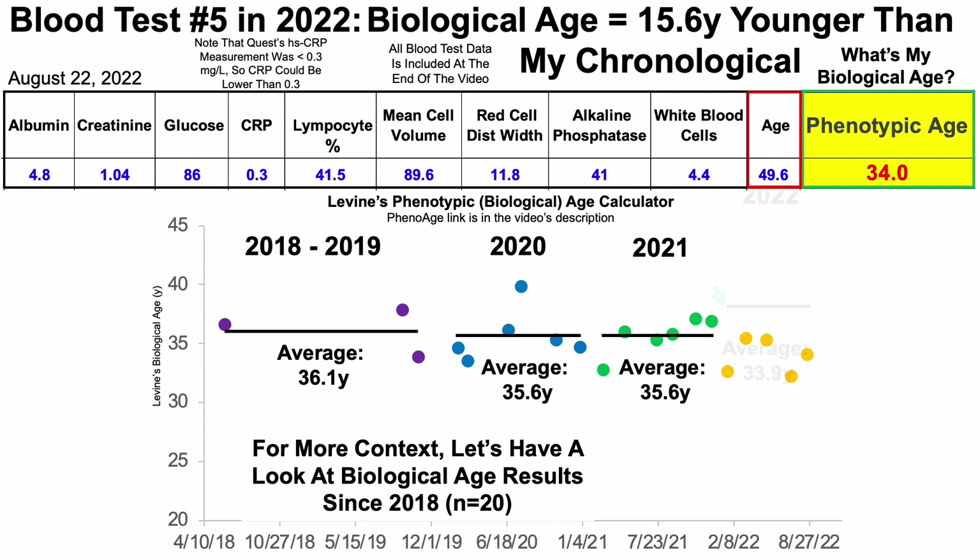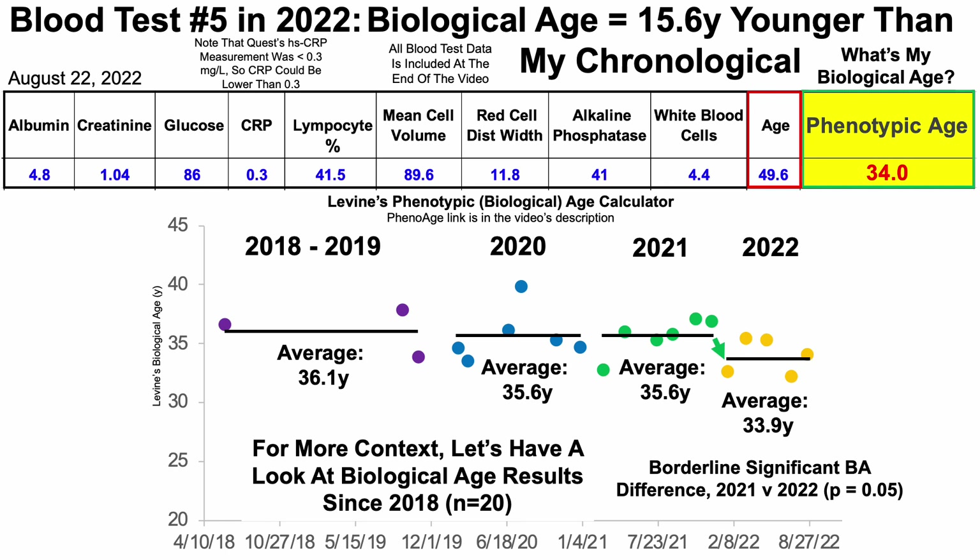So what about 2022? Thus far, over five tests, my average Levine's biological age is 33.9 years. Besides just looking at differences for average values year to year, we can compute whether this is a statistically significant reduction using a two-sample t-test. Right now it's a borderline significant biological age difference — 2021 versus 2022 — with a p-value of 0.05. So if I'm able to keep the biological age score less than 35.6, I would expect this to be statistically significant. Let's see if I can keep it up for the next couple of tests.